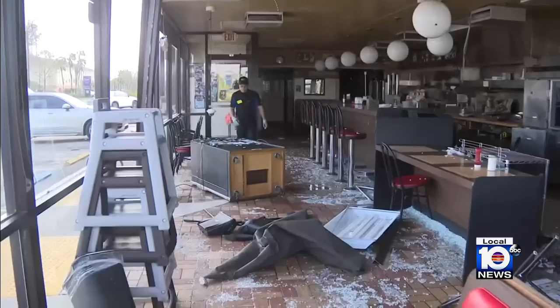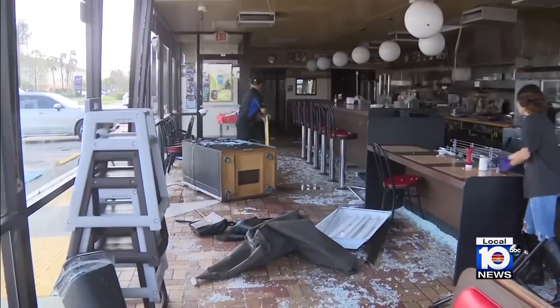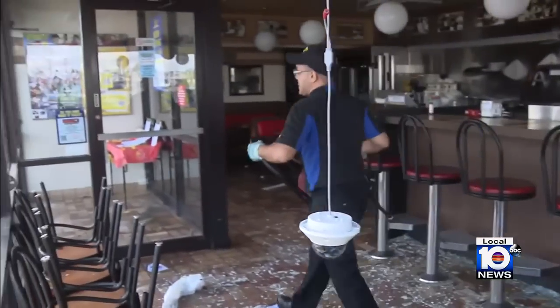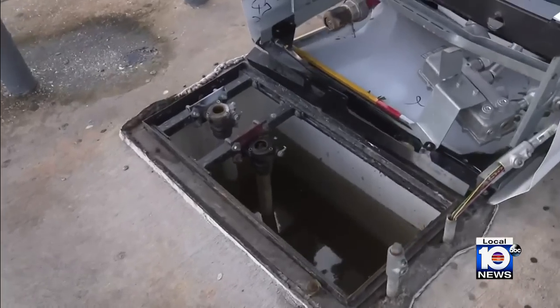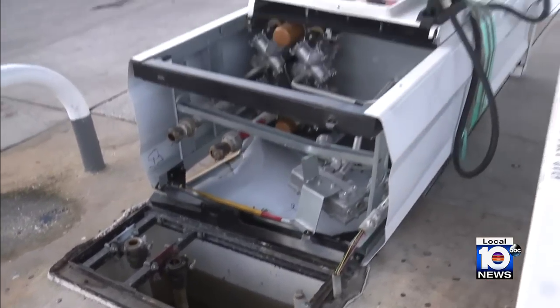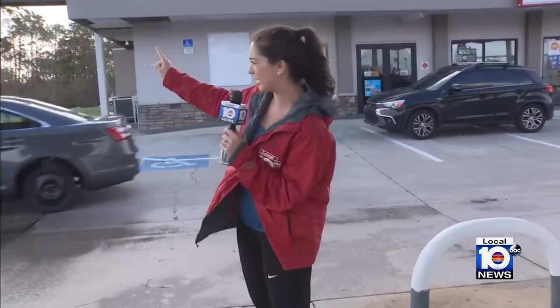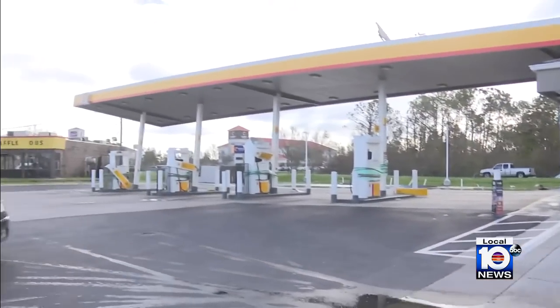In Port Charlotte, there are clear signs of how powerful the winds were. This Waffle House is still standing despite blown-out windows and scattered debris inside. They said it was one of the highest recorded in Florida right now — staff is safe and they're doing the best they can. Check out this gas pump at the Shell gas station — it's completely on its side, and the awning is hanging on barely, giving you an idea of just how powerful the winds were.